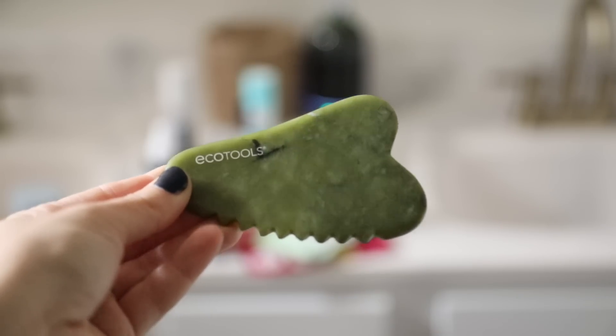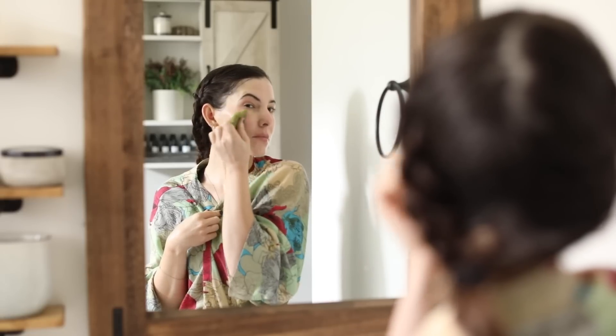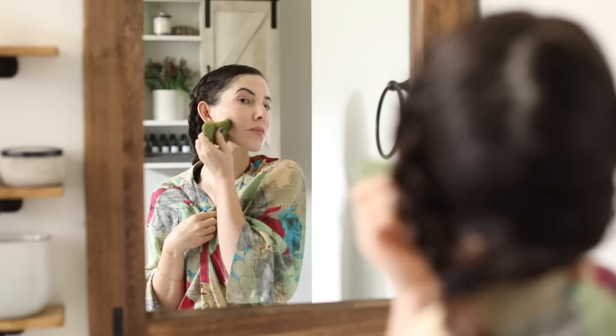I'm definitely a big fan of using a hyaluronic acid serum — I talk about these products all the time on my channel. I'm pretty consistent with the things I like and try to stick with what works. With my gua sha and hyaluronic acid serum, I'm trying to be more consistent with those two things, and I definitely notice it keeps my skin hydrated.